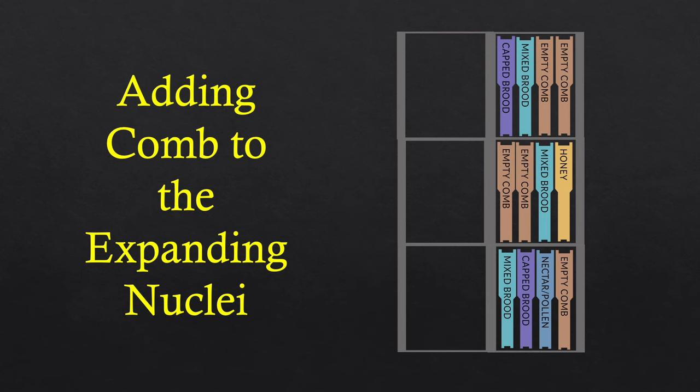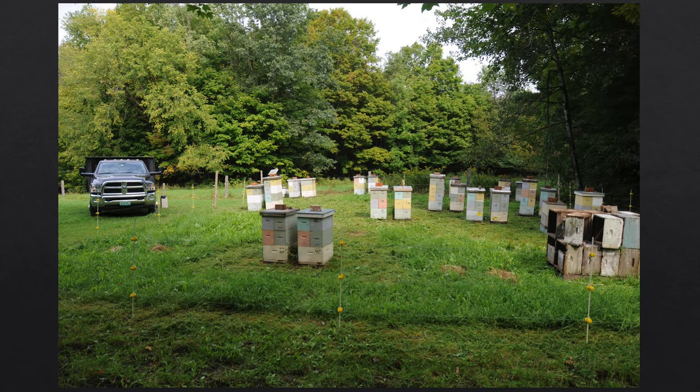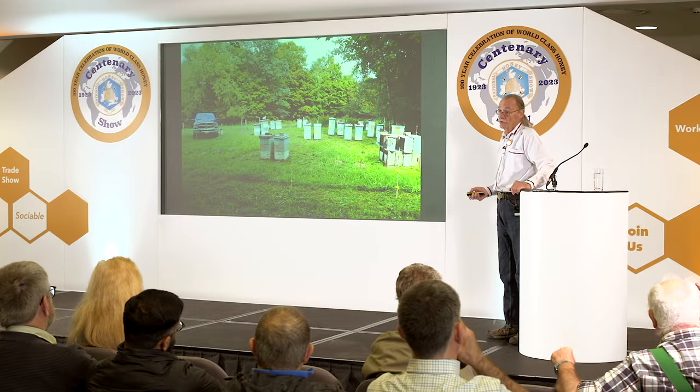In two weeks I can come back and find sealed brood there. This is what they look like getting built up into brood factories at three high. As another photograph showed, they go four high, five high, sometimes six high — it depends on the colony strength and how quickly we get back.